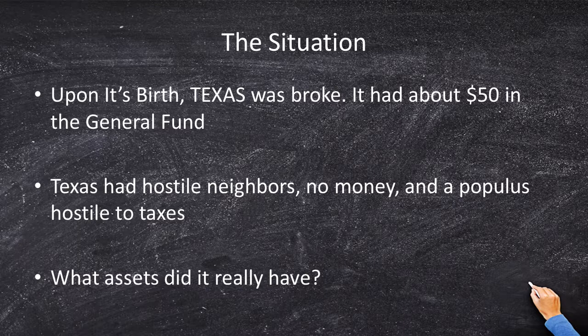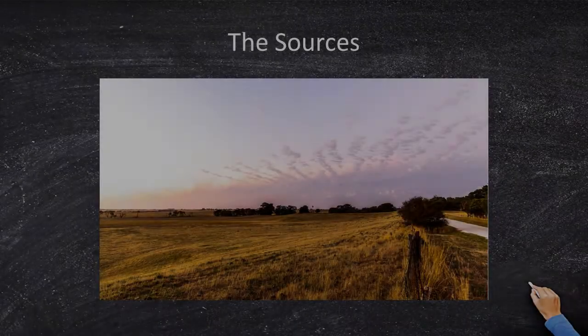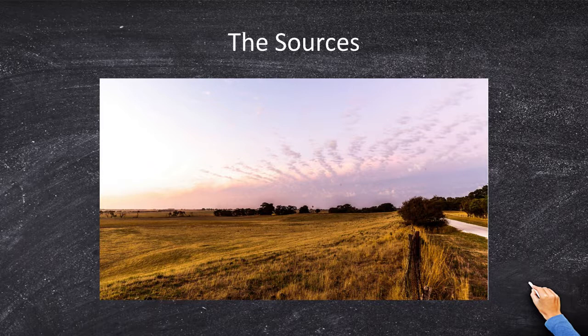So what did Texas have as assets? Well, it had real property. President Sam Houston was a pretty smart guy and he basically saved all of the Texas land from getting sucked up by the United States government when they became a state later on. Here they had nothing but land — millions of acres of property owned by the new republic and ready to trade for cash or loans if possible.